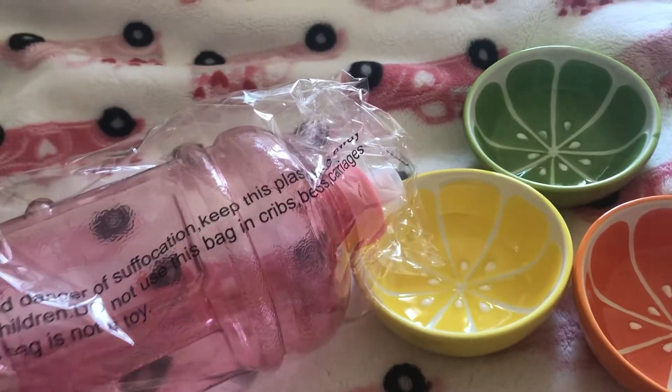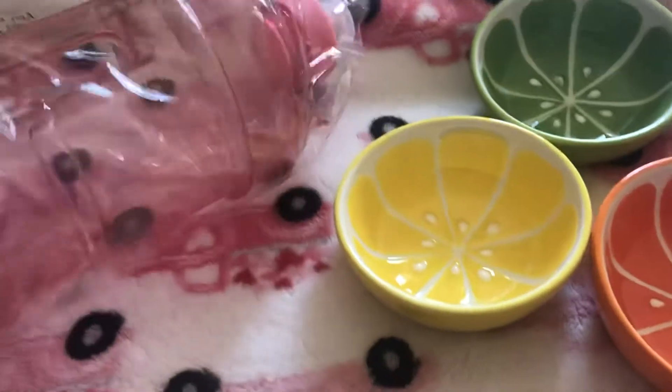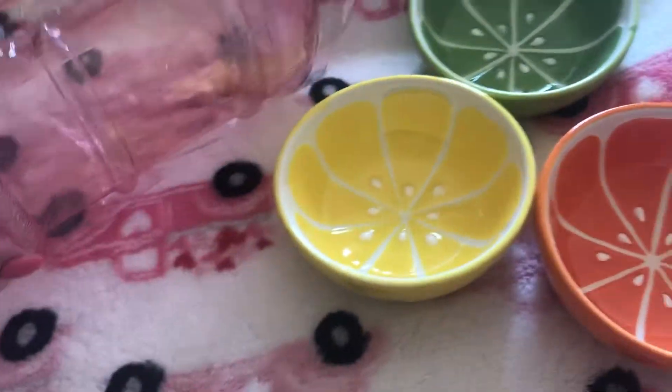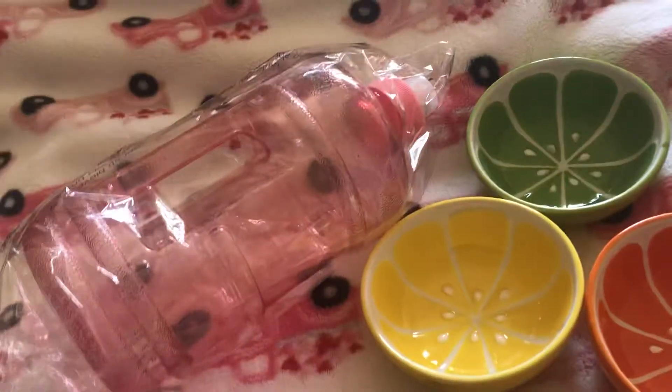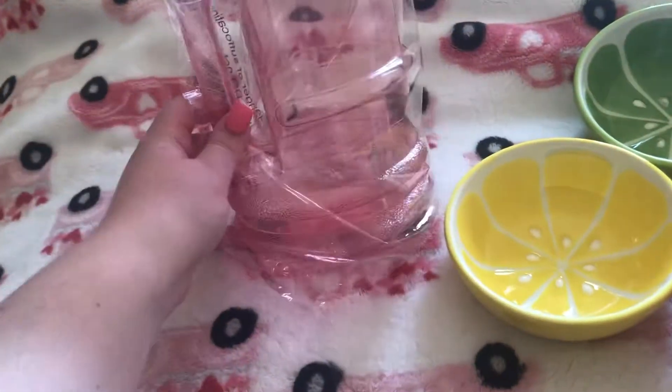Hey guys, it's me. Today I am going to show you what I got. This is a little tidy haul. I only got four things here. I decided to get me one of these large drink jugs to fill up with water or a dry slapper or anything like that for the summer.